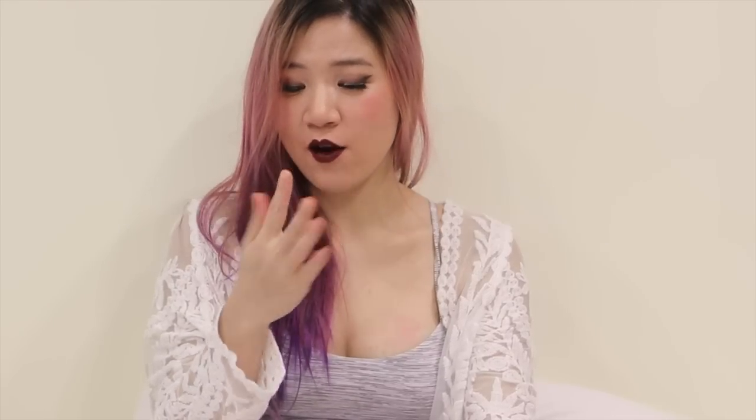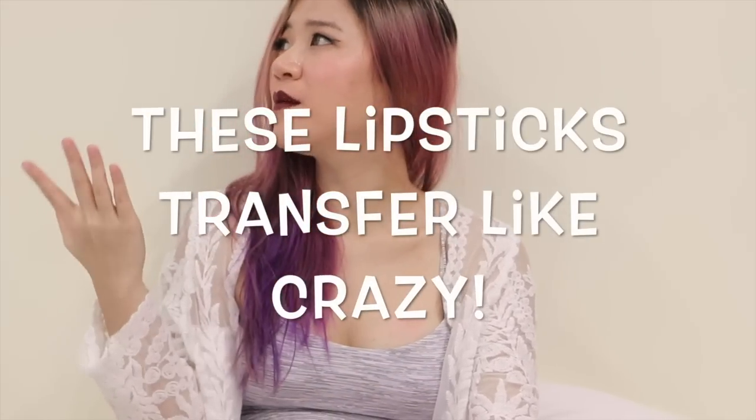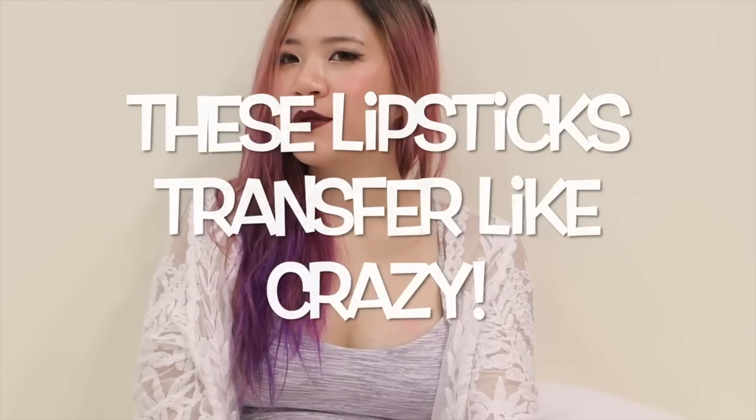My lips feel like they're dying right now. And I'm so sorry about the white balance. So I just moved to Singapore and the place I moved to is not really ideal for filming.